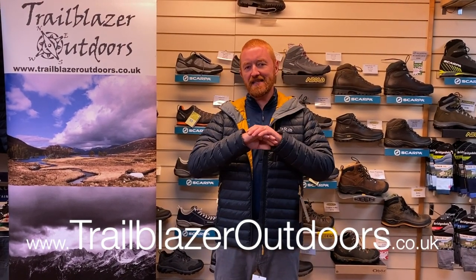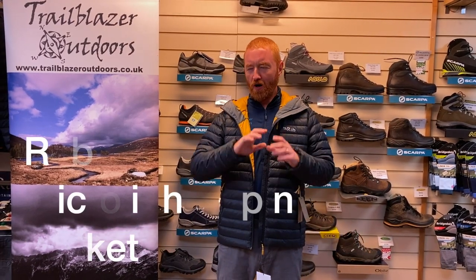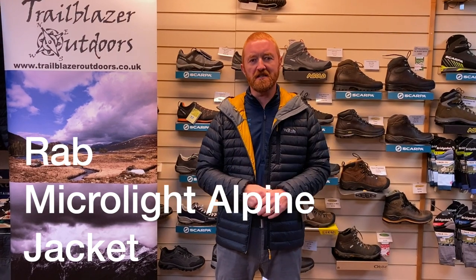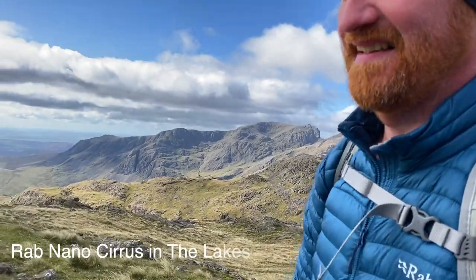This is the RAB Microlight Alpine Jacket. This is one of the jackets that RAB is famous for. RAB, all those years ago, started as an insulation brand, manufacturing sleeping bags and down jackets. And I think that if you look at the marketplace presently, RAB are still producing some of the best, if not the best, insulation.